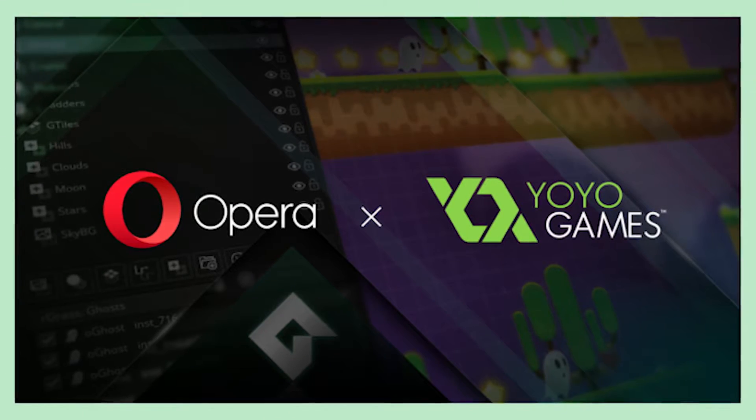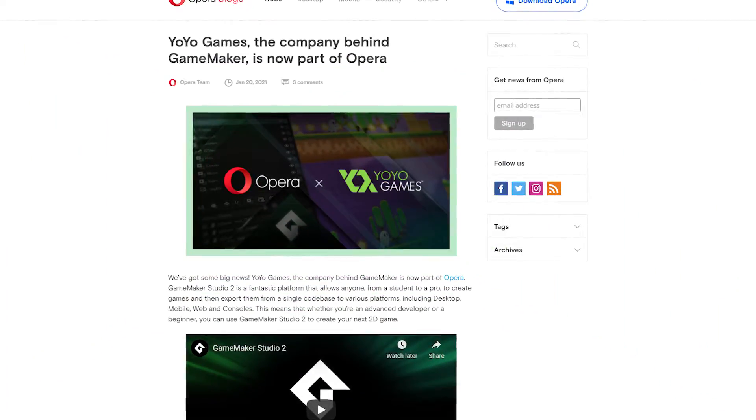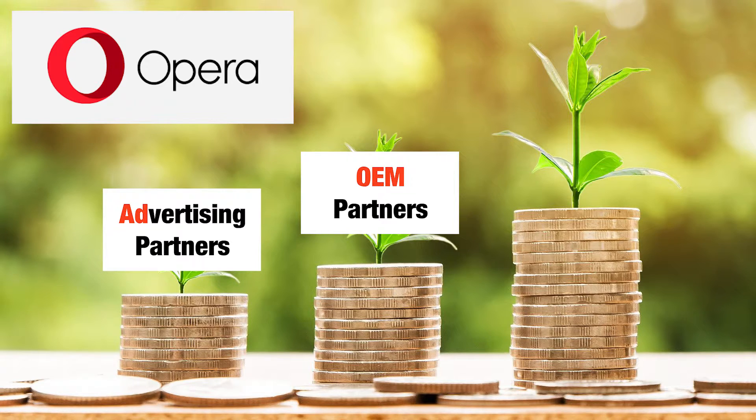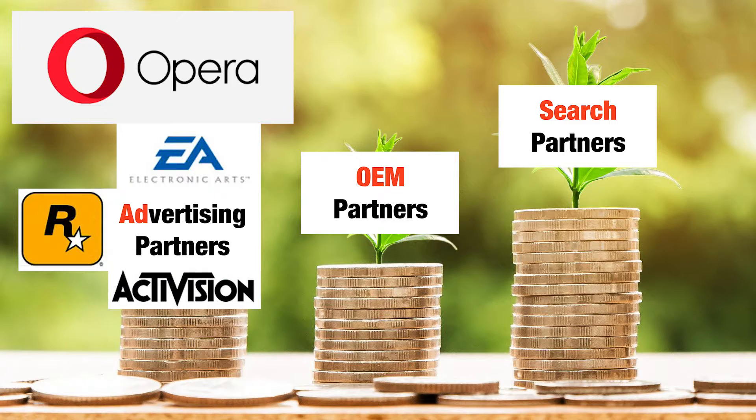But now with Opera purchasing YoYo Games, things are definitely looking up as this change seems extremely positive going forward. Opera makes its millions via advertising within its software, as well as ad hoc searches within the browser using Google. Is it feasible we may see some sort of advertising from game publishers within GameMaker's engine for trial users? It does seem like a natural fit for the product and a revenue stream Opera is used to dealing with.